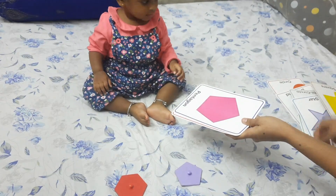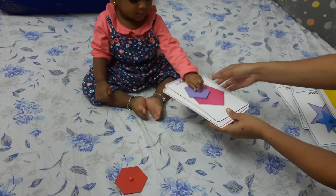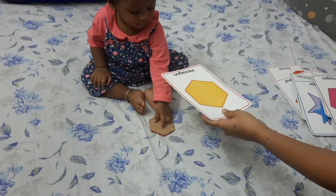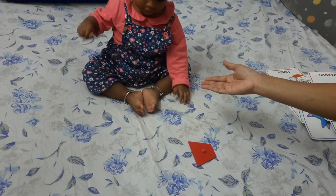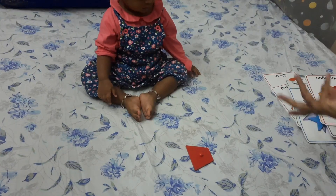Where is pentagon? Pentagon — good girl. Where is hexagon? Good girl. Which is a quadrant? Quadrant — yay! Where is trapezium? Where is trapezium?